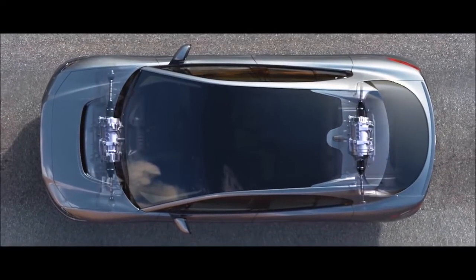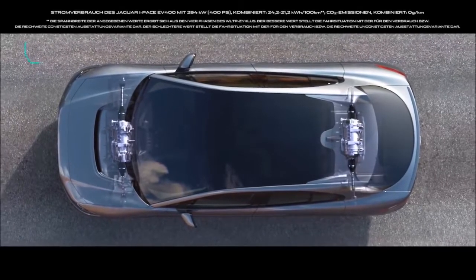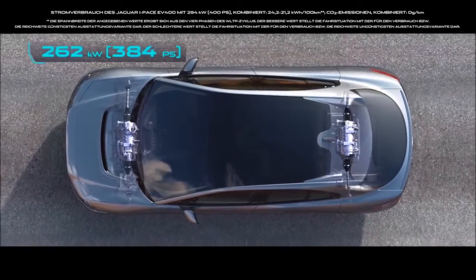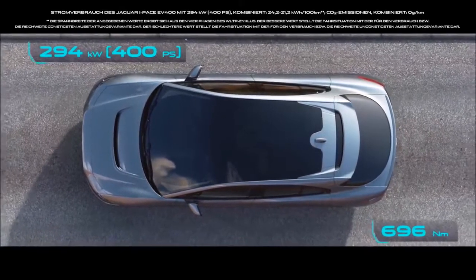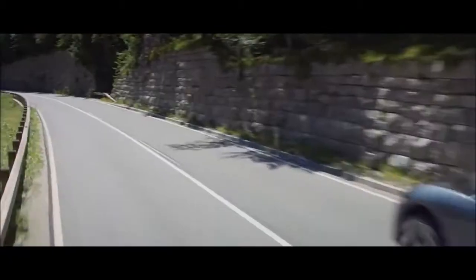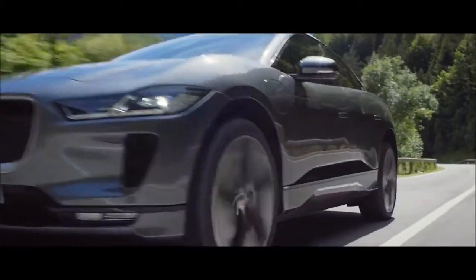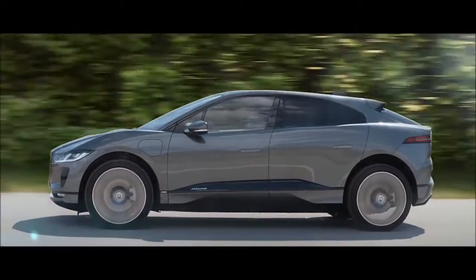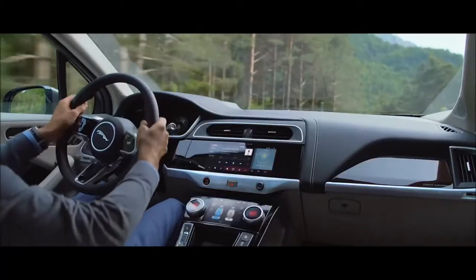Two of the same high-power compact electric motors, as used in Jaguar's Formula E race car, deliver 400 PS and 696 Nm of immediate torque, producing a 0-100 km per hour time of 4.8 seconds. The all-aluminium architecture of the car makes it strong and rigid.